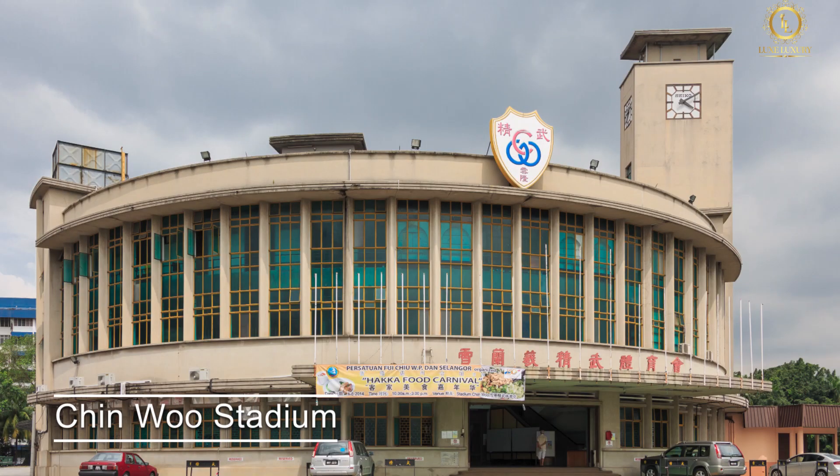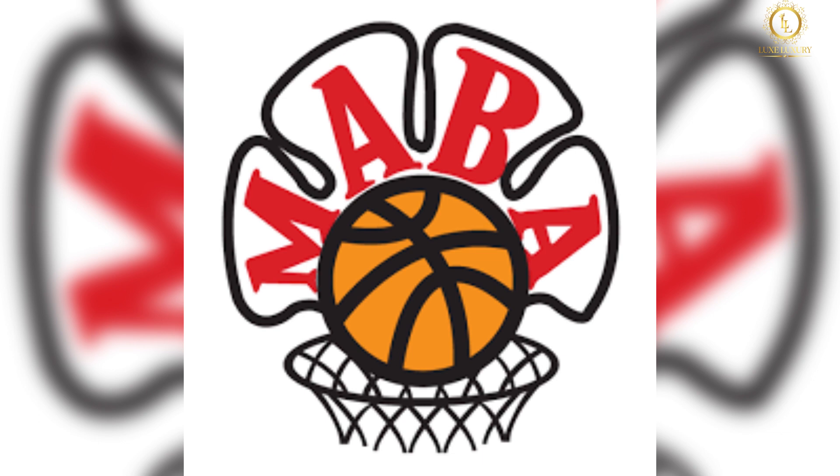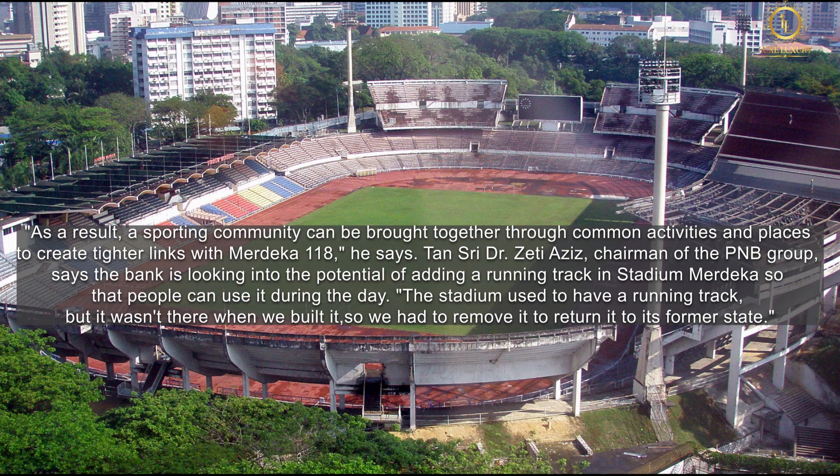In addition to Chin Woo Stadium, the Olympic Council Malaysia, the Rugby Association of Victoria Institution, and the Malaysian Basketball Association are also close by. A sporting community can be brought together through common activities to create tighter links with Merdeka 118. Tan Sri Dr. Zeti Aziz, chairman of the PNB group, says the bank is looking into the potential of adding a running track in Stadium Merdeka. The stadium used to have a running track, and they want to restore it to return the stadium to its former state.